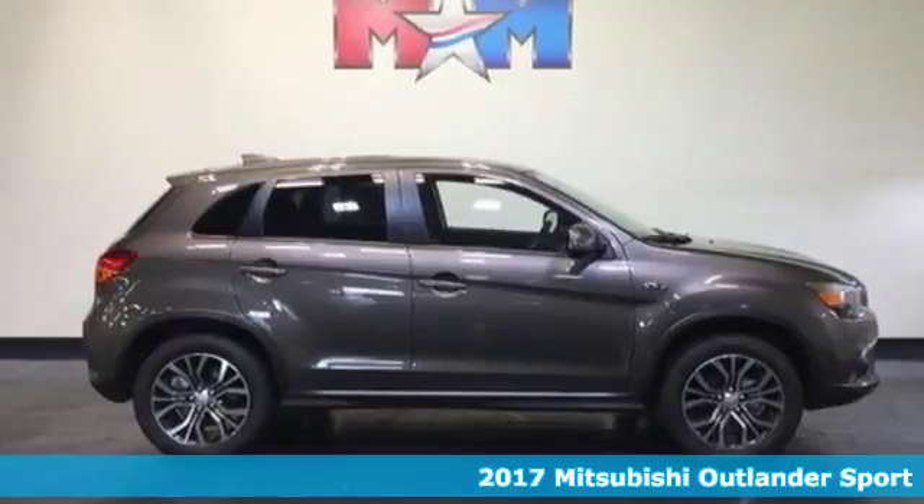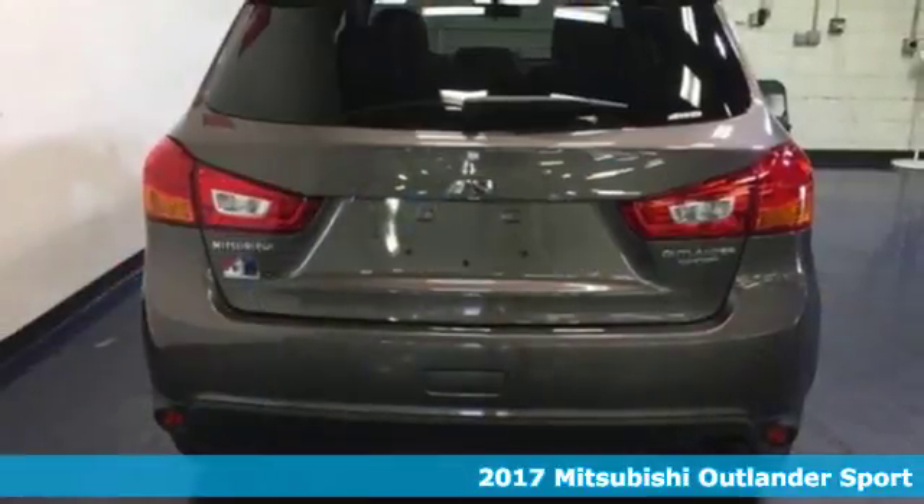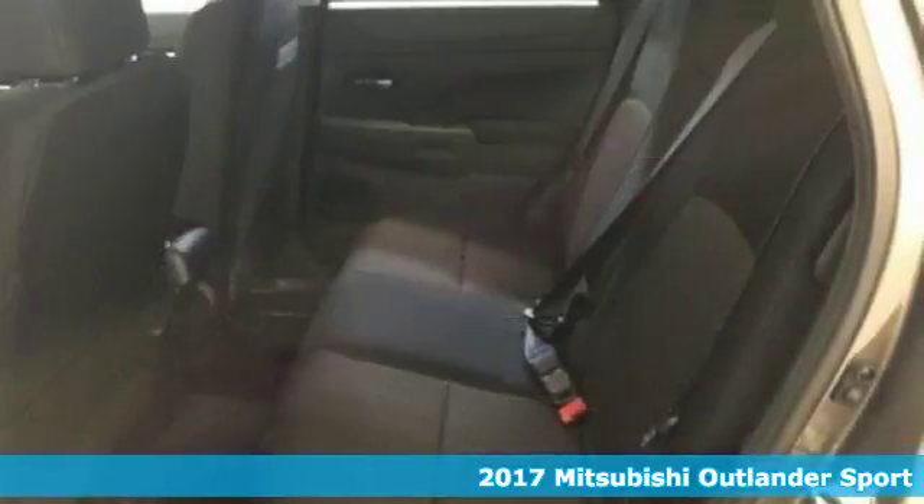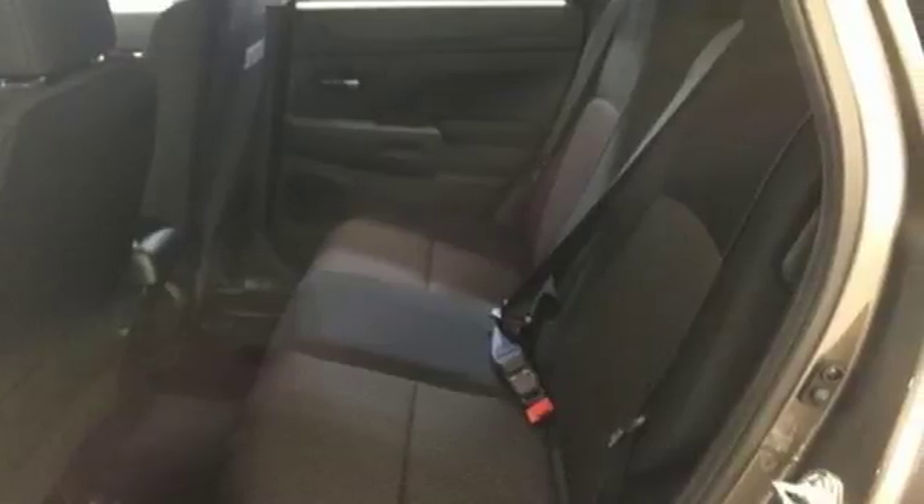Here's a 2017 Mitsubishi Outlander Sport. This compact SUV delivers big on performance and versatility, making it perfect for city streets and even better for weekend adventures.